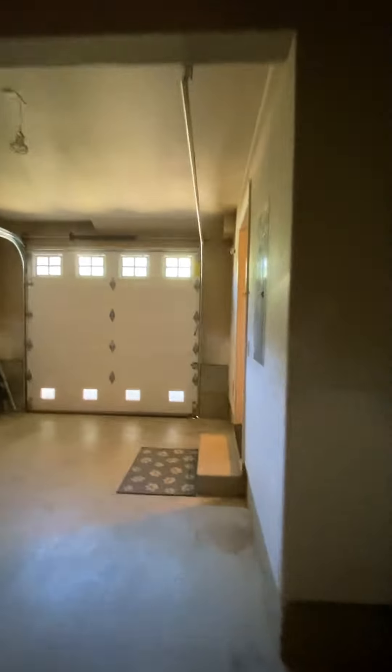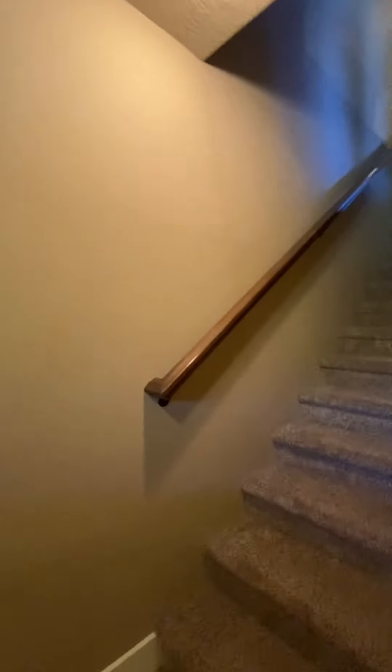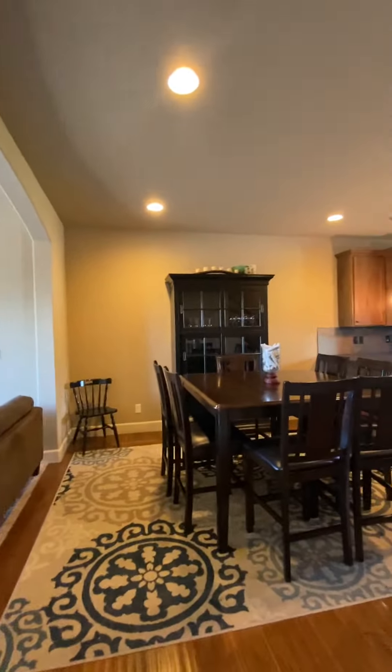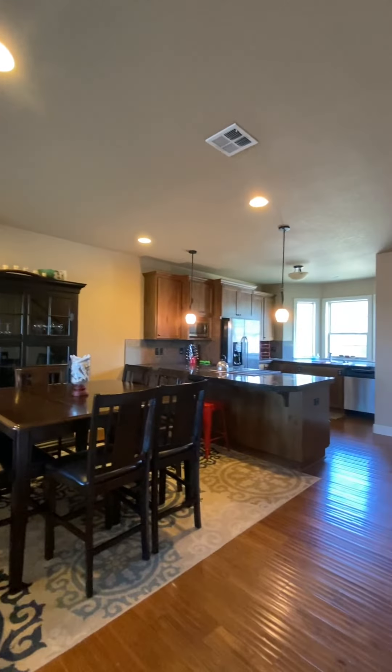There's a storage room right here — I thought it was a bathroom, sorry — but it's nice to have storage, and the water heater is in there. I didn't realize until I got here that this property is on the east side of the highway.